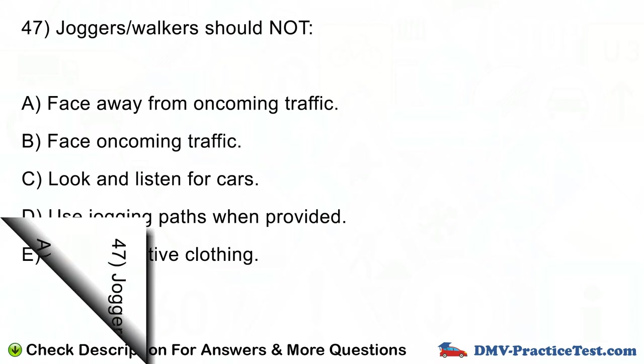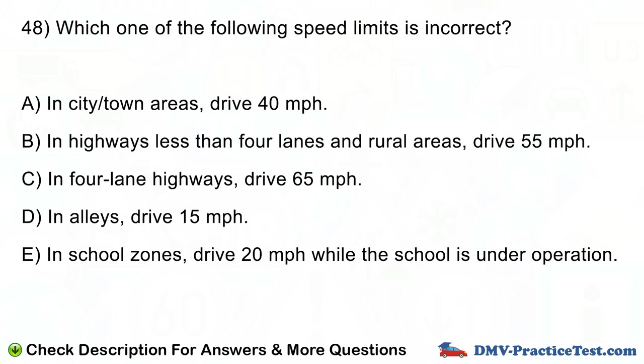Question number 48. Which one of the following speed limits is incorrect? A. In city/town areas, drive 40 miles per hour. B. In highways less than 4 lanes and rural areas, drive 55 miles per hour. C. In four lane highways, drive 65 miles per hour. D. In alleys, drive 15 miles per hour. E. In school zones, drive 20 miles per hour while the school is in operation.